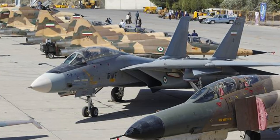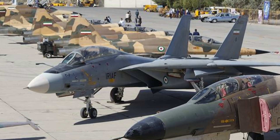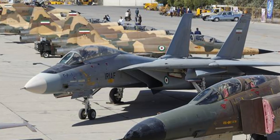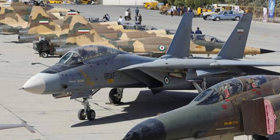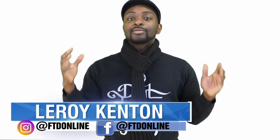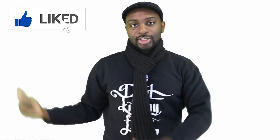Iran is a country that must be on guard constantly due to various threats, and part of protecting the interests of Iran relies on its air force. In this episode of FTD Facts, I'm looking at 10 planes used in the Iranian Air Force. My name is Leroy Kenton, and let's take a look at these 10 planes that play a key role in Iran's military.